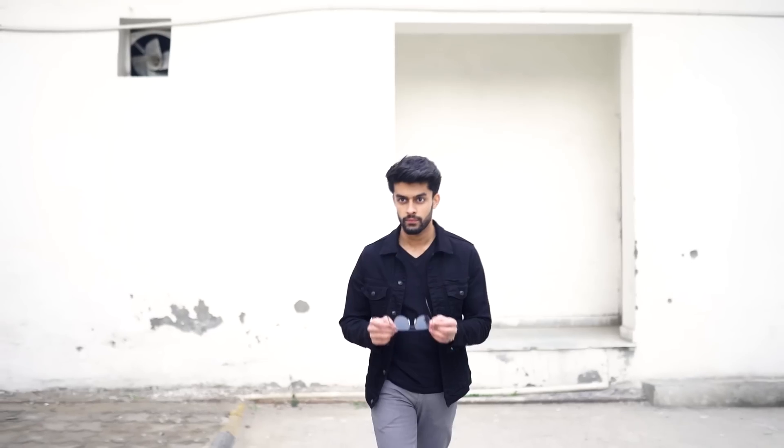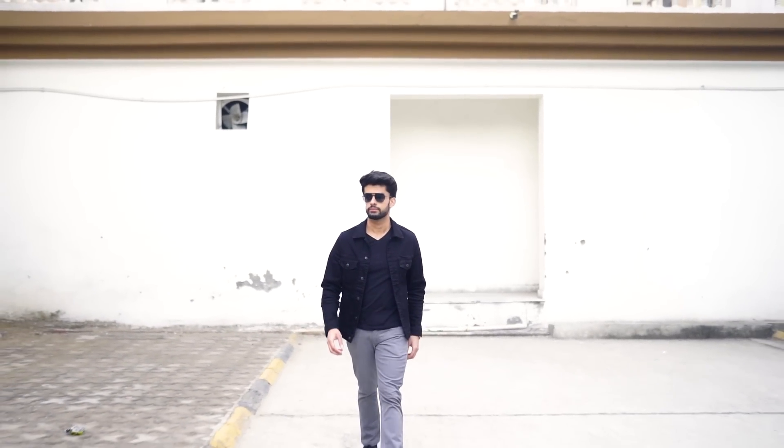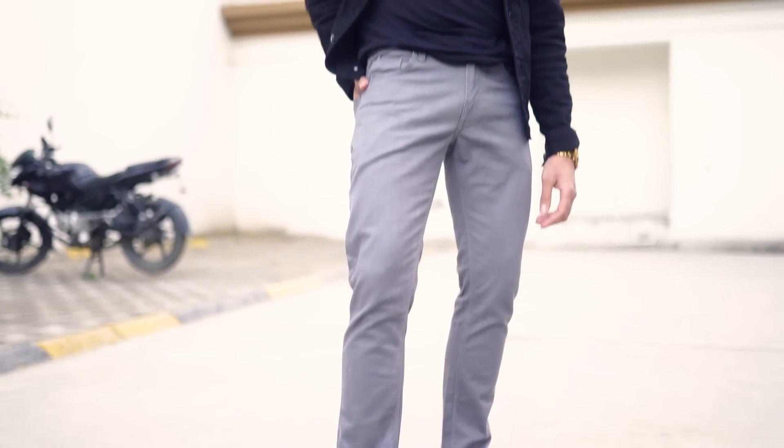Next on my list is gray jeans. People think jeans only means black or blue, but there is a lot to explore. Among the five must-have jeans, gray is a basic yet fashionable and stylish choice. Gray jeans are slightly underrated, so people don't wear them — and that is one major reason why you should go for them, because they will make you stand out from the crowd.